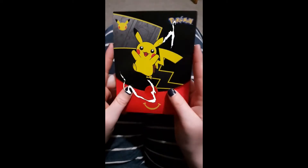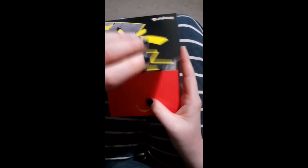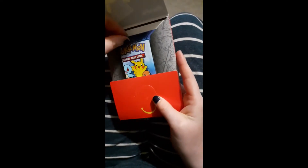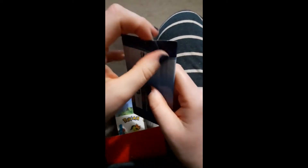Hey guys, Evie Degas here and it's our first McDonald's pack opening. Let's see if we can pull a holographic Bulbasaur. Nice pack, let's get into it.